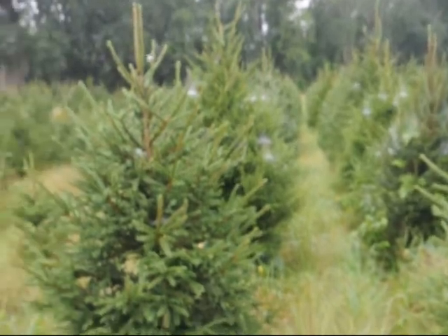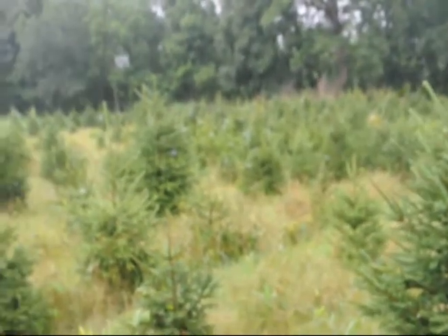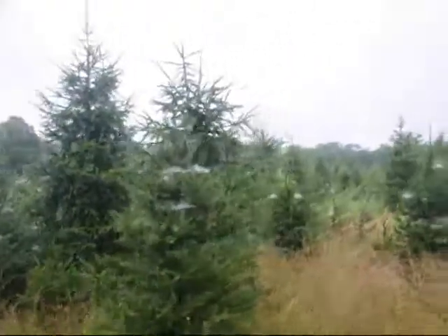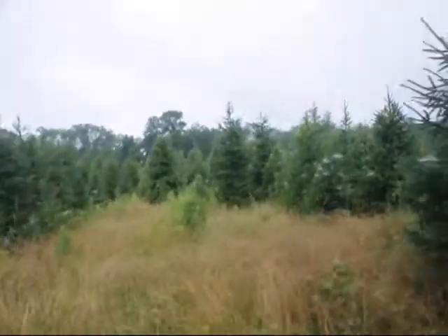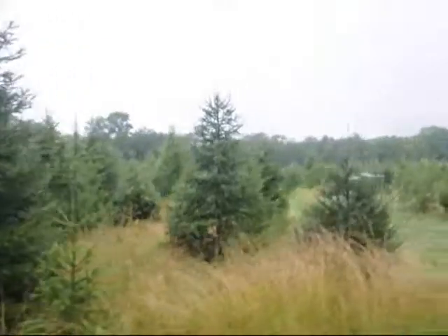You can come out and cut your own, or we can dig them out and you can have them as a dug Christmas tree that you can plant after Christmas. As you go along you can see there's different sizes of the trees and different grades of them. Some spots here were a little bit open — we're going to plant that next year, so that's why it's a little bit open. We have about 20 or 25 acres of Norway spruce.